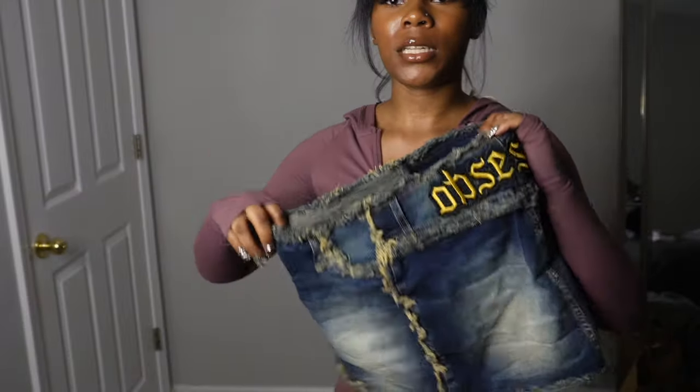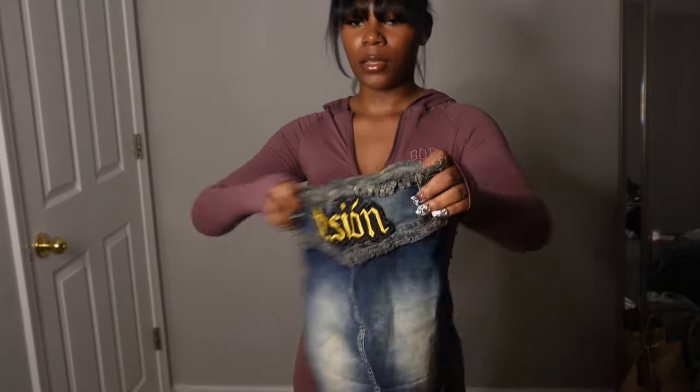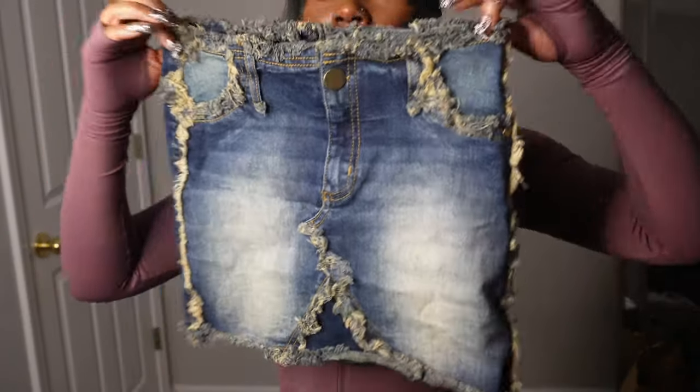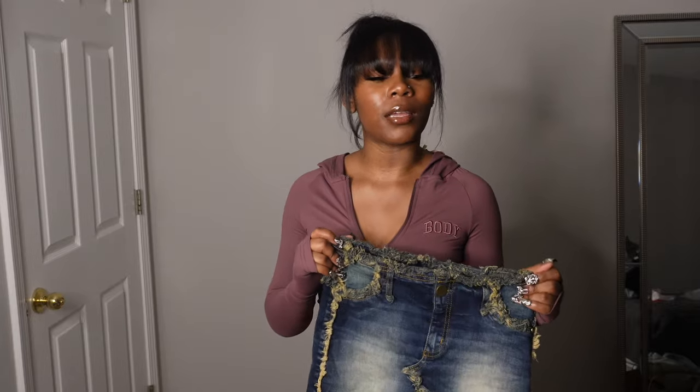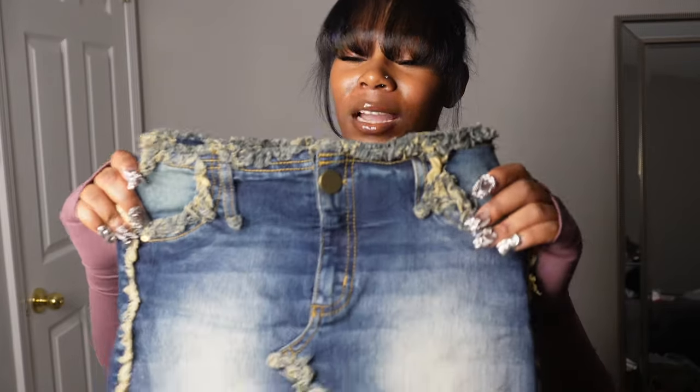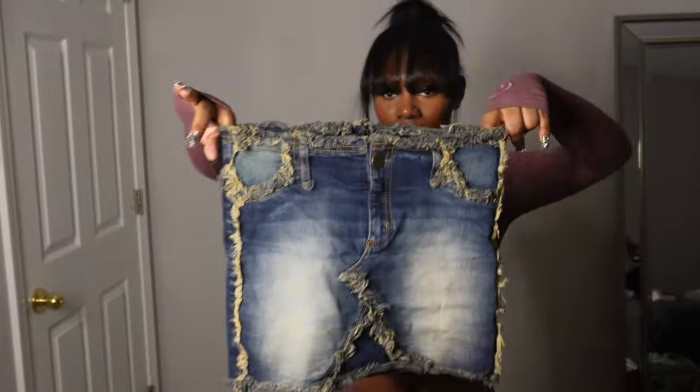Next up we have this skirt — let me give y'all a backstory. I ordered this from Poshmark in September. It was one of those packages that took forever to come, and Poshmark has buyer's protection so you can request a refund if your package doesn't arrive, which I did. But then literally earlier this week I got a package and it was the skirt from September — it's November! Not complaining though because it is really cute.